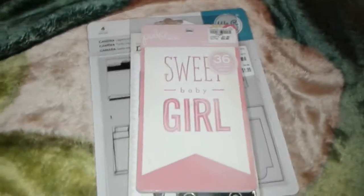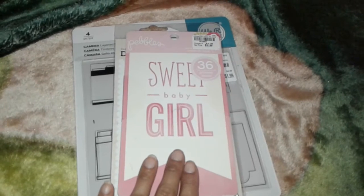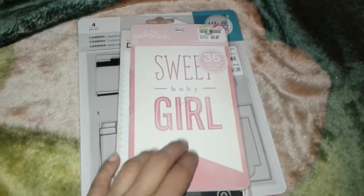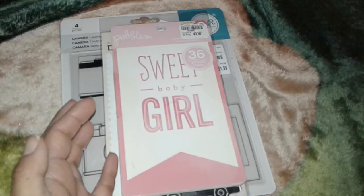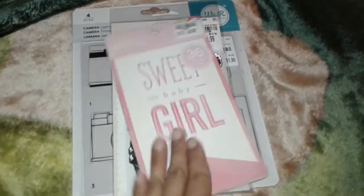Hey guys, it's me Lizzy. Welcome back to my channel. I just wanted to share with you guys a quick Tuesday Morning haul. I went into Tuesday Morning just to see what they had — to see if they had anything cute. There was a lot of stuff, but I was trying not to shop too much and I was looking for cheap stuff.